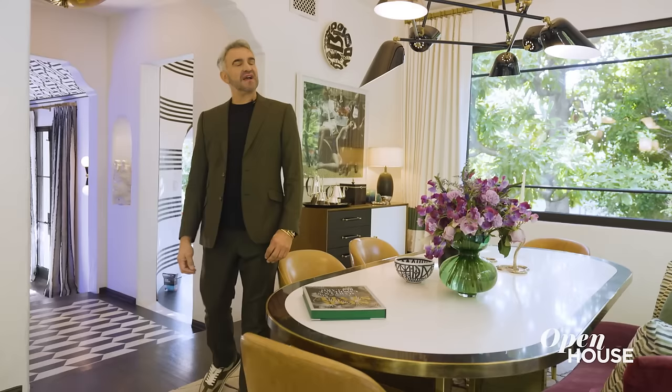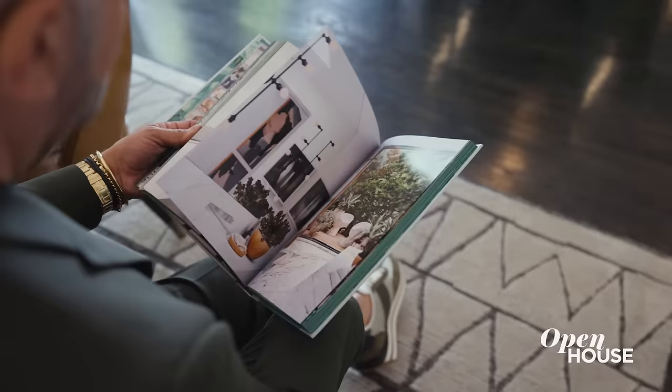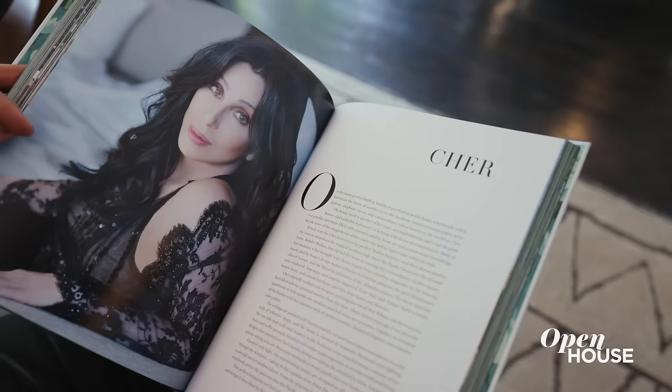The lighting always adds a bit of star style. And speaking of star style, my new book just happens to be called Star Style, and it celebrates a lot of the amazing celebrities I've gotten to work for, including Cher, who just happened to write the foreword for me. And to show you a little bit more star style, come upstairs and see my bedroom.